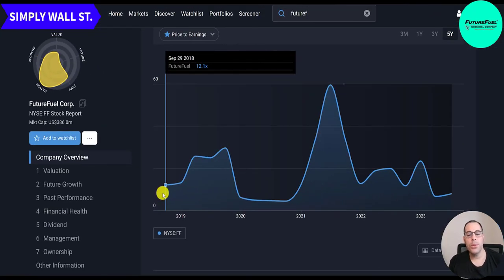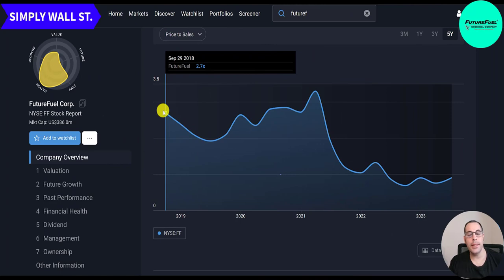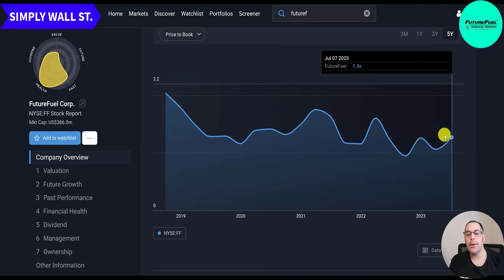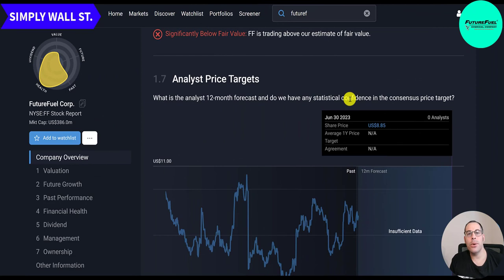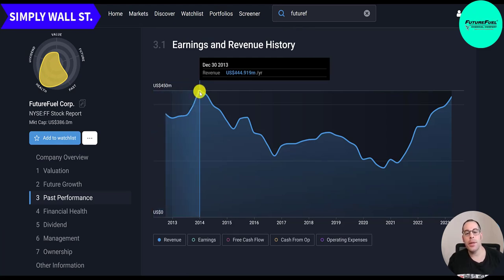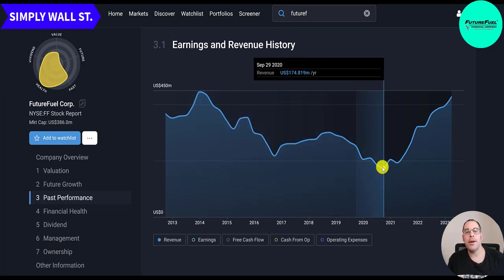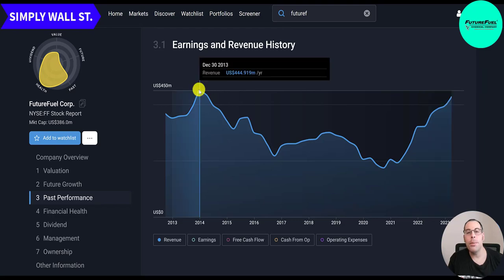Their PE in 2018 was 12, as high as 59 in 2021, and now it's down to 8. Price to sales was 2.7 in 2018, now below 1. Price to book was 2 in 2018, now down to 1.3. Interestingly, Simply Wall Street says the stock is way overvalued — their price target is $4.67, calling it 89% overvalued, with no analyst price targets listed. Their trailing 12-month revenue peaked at 445 million at end of 2013, bottomed at 175 million in September 2020, and has more than doubled since to 428 million.